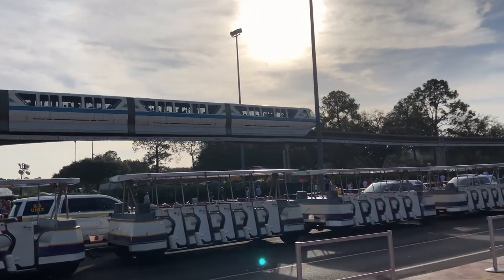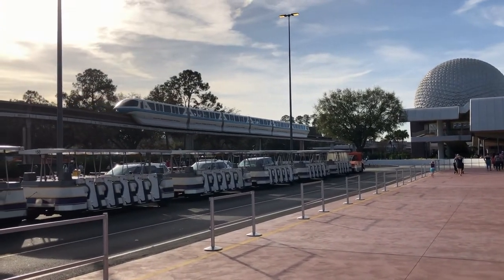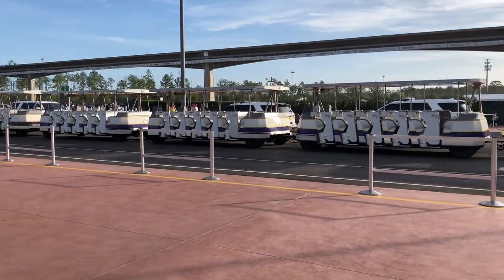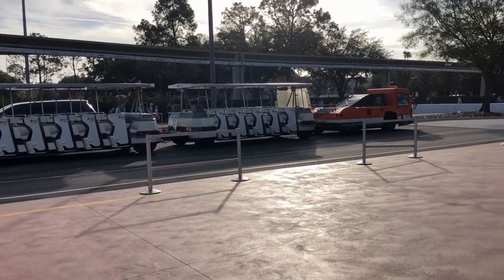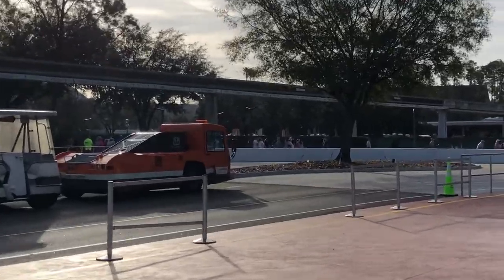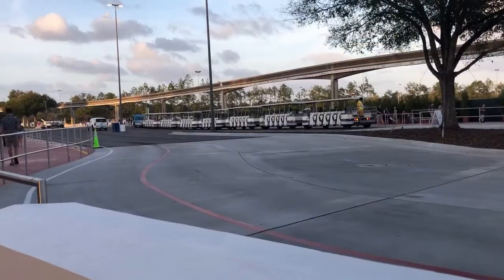Hey everyone, today we are here at Epcot to see some of the brand new changes happening. This is actually a new drop-off area for the tram — they just opened this a couple months ago, or even a few weeks. All of this here was boarded up before, but now they've got the other side boarded up, so I wonder if they're doing the same thing over there.